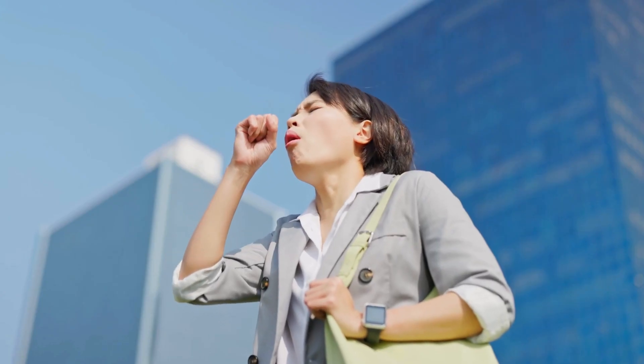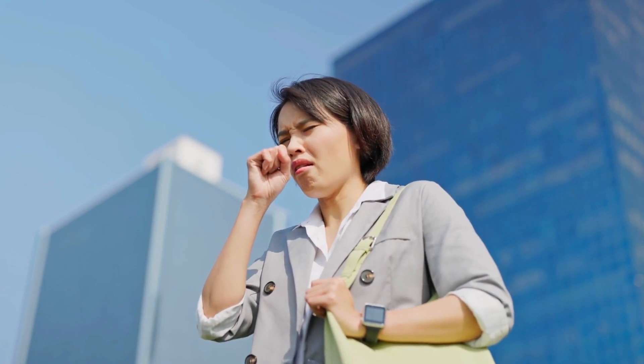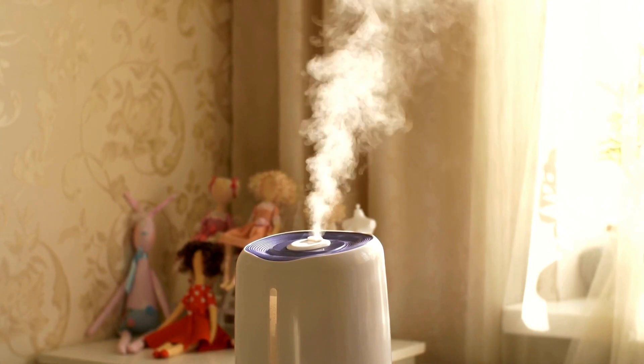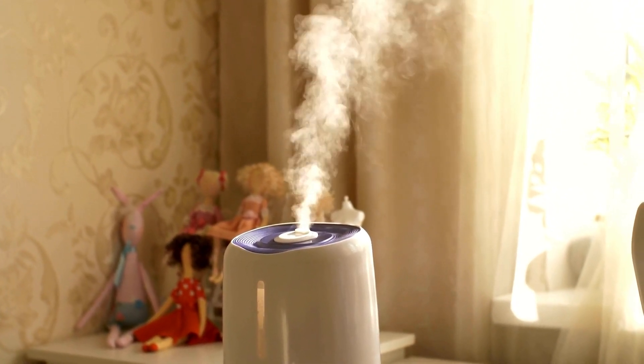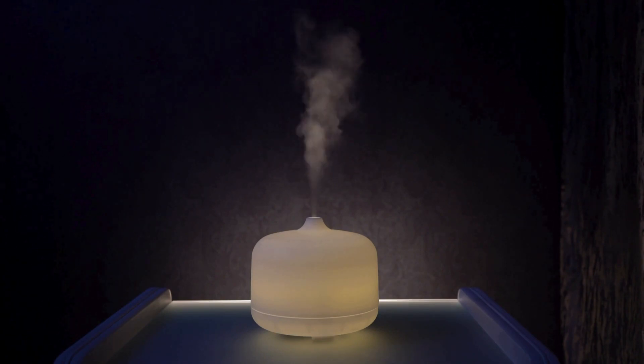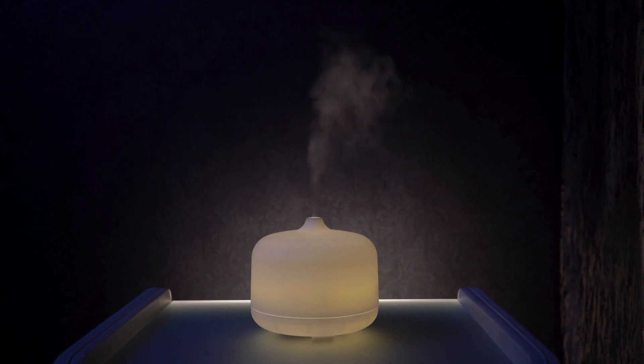Humidify your surroundings. Dry air might be the culprit behind your symptoms, and maintaining a proper humidity level in your living spaces can make a significant difference. A cool mist humidifier adds moisture to the air, relieving a dry cough and soothing an itchy throat. Remember, the goal is to keep the humidity level between 30% and 50% to avoid creating a breeding ground for mold and dust mites.